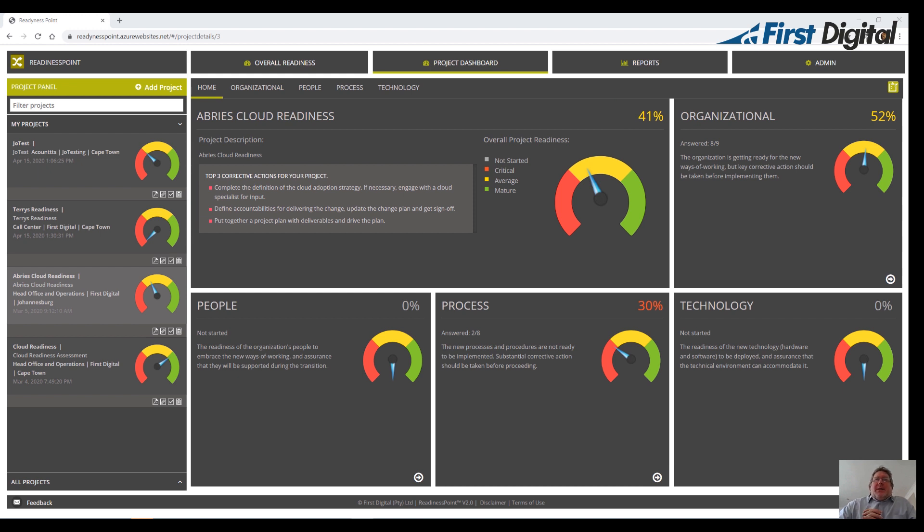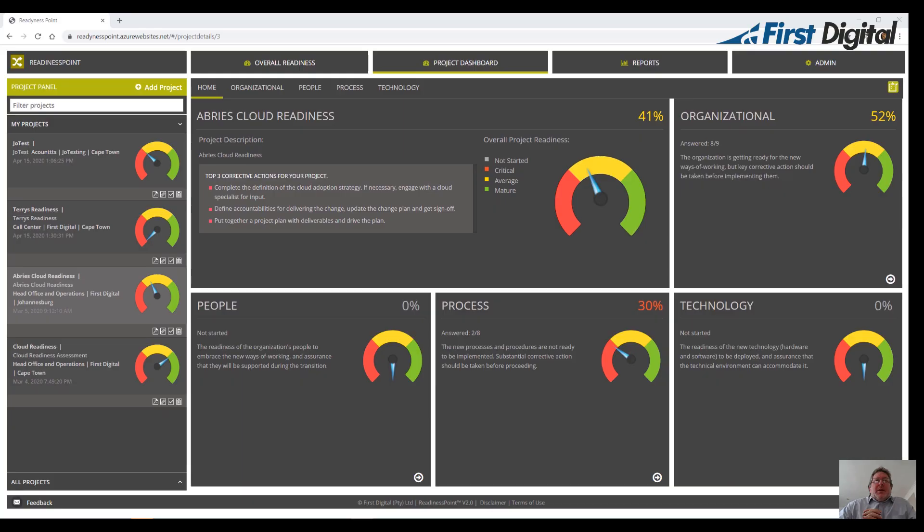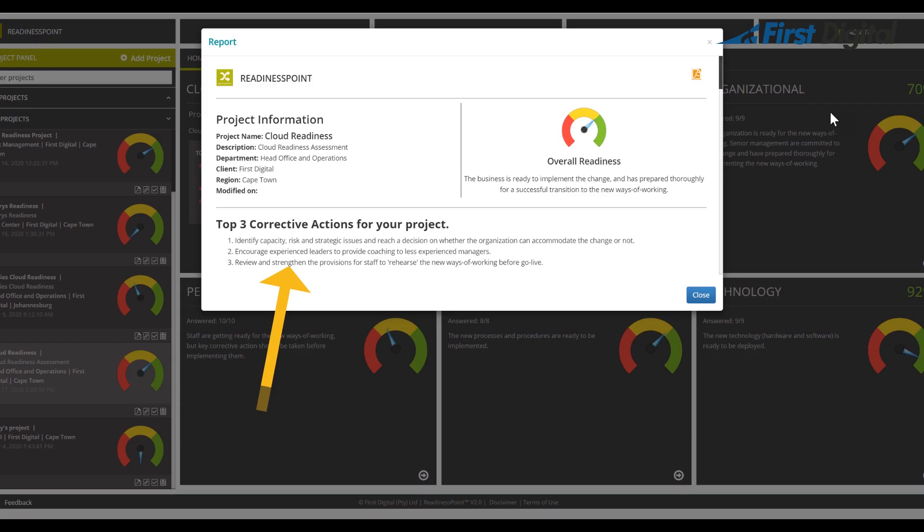Based on the answers provided, the tool suggests a list of corrective actions for each area and then an overall recommendation for the project. This overall recommendation is available as a report at the end of the assessment.